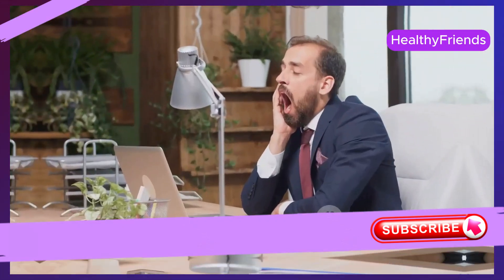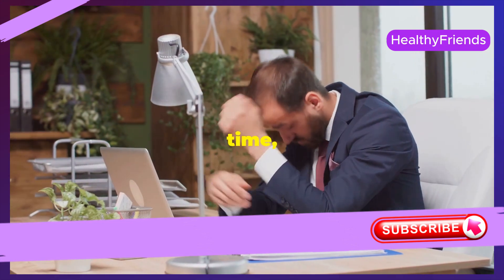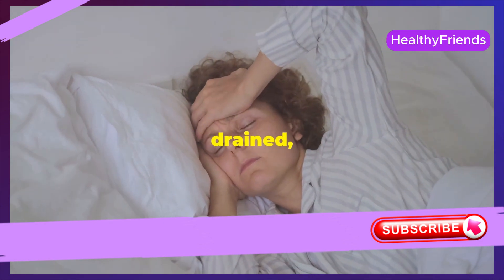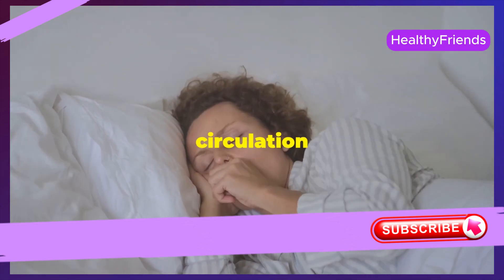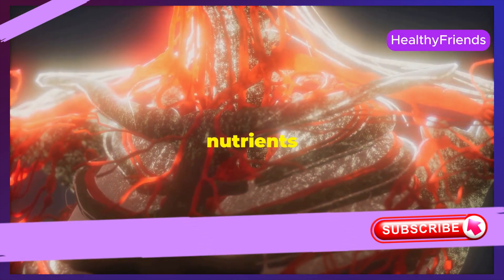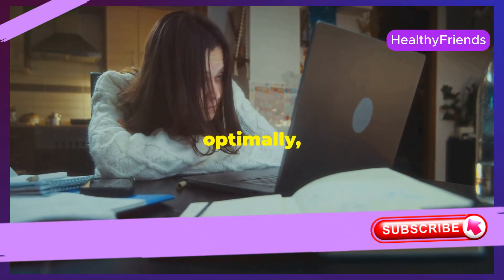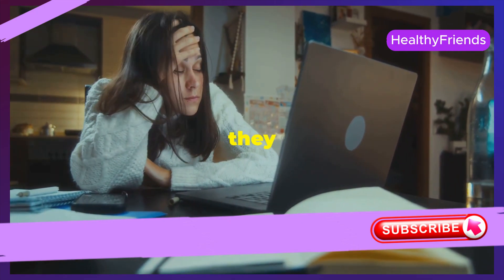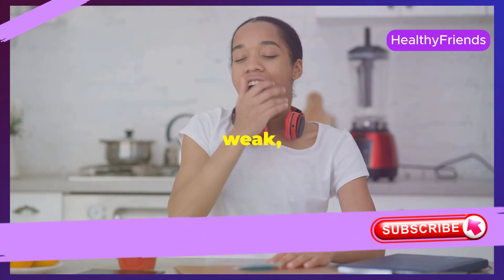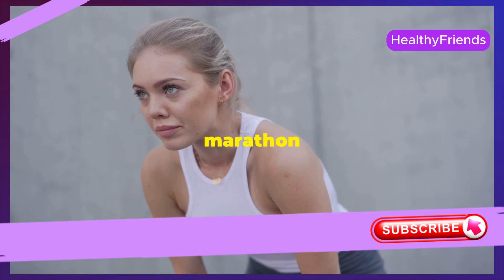We all experience fatigue from time to time, especially in our go-go-go world. But if you find yourself feeling constantly drained even after a good night's sleep, poor circulation could be the culprit. When that delivery system isn't working optimally, the energy factories in our body don't receive the fuel they need. This can leave you feeling sluggish, weak, and like you're running on fumes — no matter how much coffee you drink. It's like trying to run a marathon on an empty stomach.